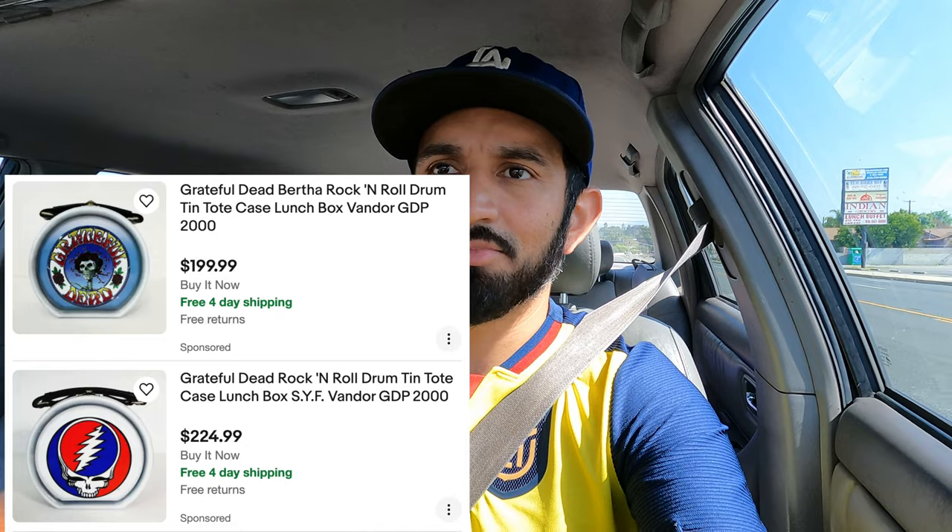Now we're headed to the Council Thrift Shop on Sherman Way in the San Fernando Valley. I wanted to mention I recently found a very cool Grateful Dead tin — it looked like a little drum snare — and the comps were wild, so I picked it up. I didn't have my camera that day, but keep an eye out if you see something similar. A lot of the solds weren't there, but many were asking a high price. Once the holidays come around, I believe it'll turn into a nice flip.